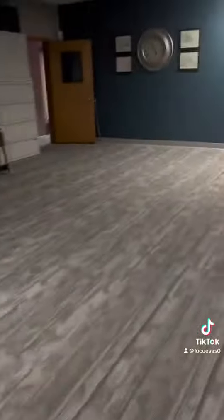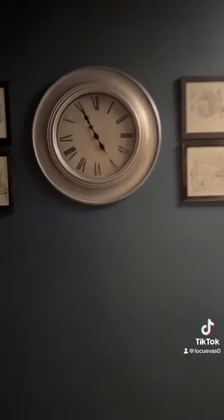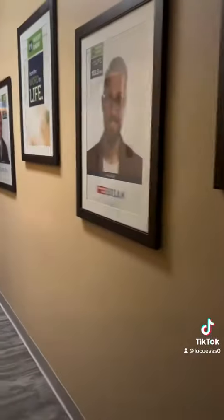Here we are entering the office — generic office, nothing too spectacular yet. As you can see, it's 4:55, about an hour until the show. We've got a bunch of mugs out here in the front, so call in and get a prize — 1-3.3, that's us.